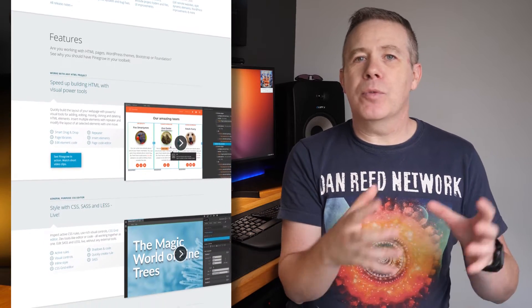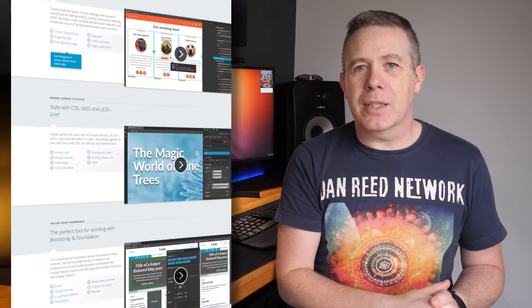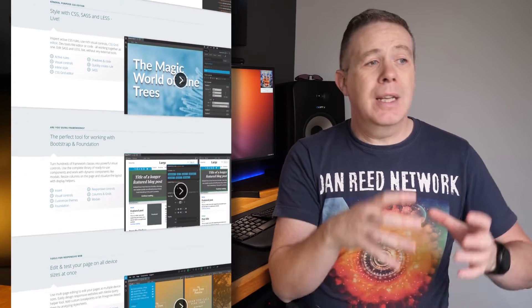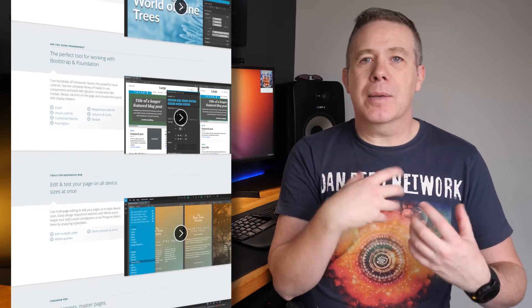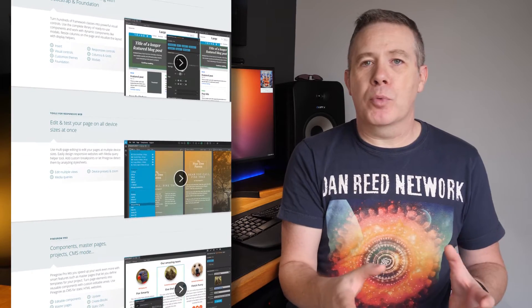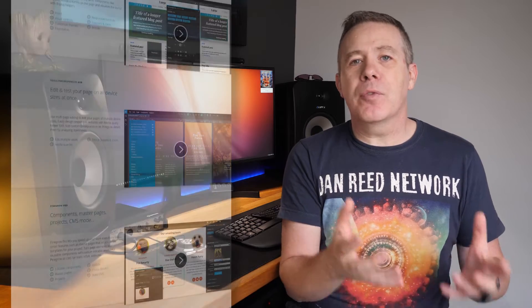We could also link it up to Advanced Custom Fields to create even more expansive websites. You could easily use a tool like this to create the bare bones theme, then link it up to Advanced Custom Fields and create something that doesn't rely upon a page builder like Elementor, Elementor Pro, Divi, those kinds of things. So this ultimately should end up being a faster WordPress website. But I want to know, before I invest any time and money into this, is this something you'd be interested in learning?